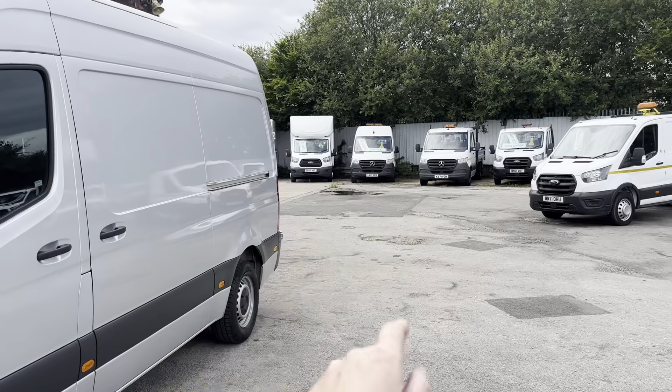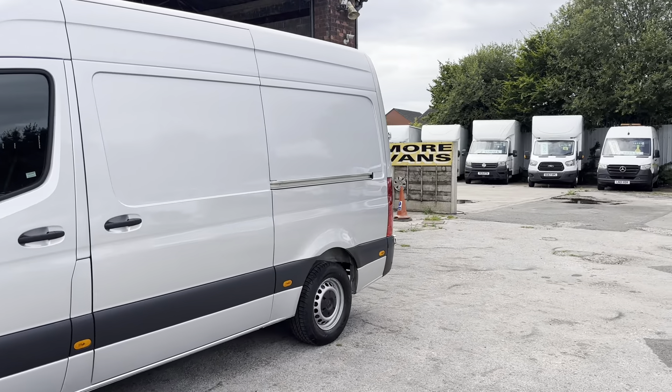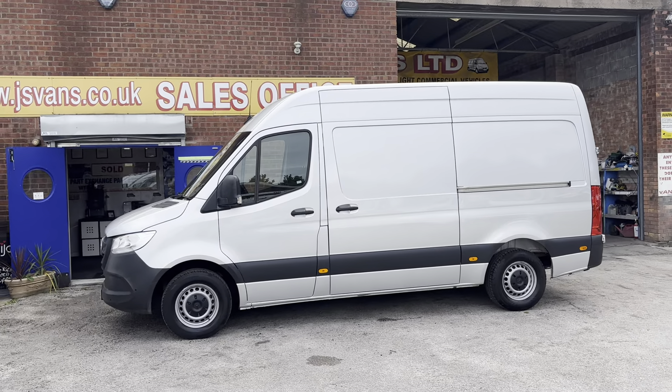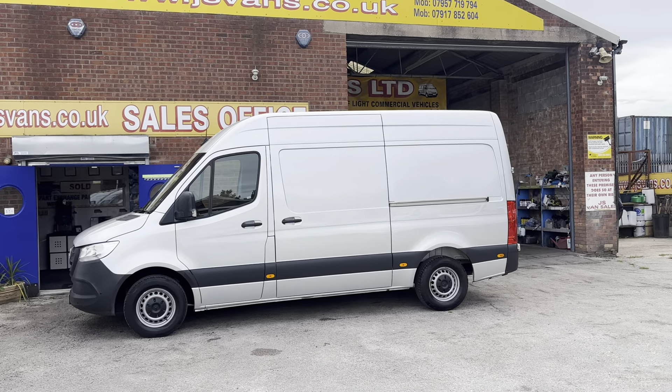That's another Mercedes in the background there — that's a medium wheelbase, a 317 automatic. Any vehicles you'd like to view are all on the website with separate pictures and separate videos.